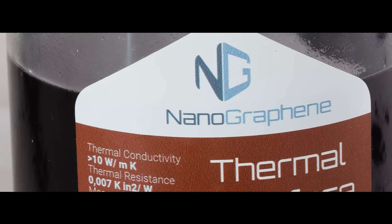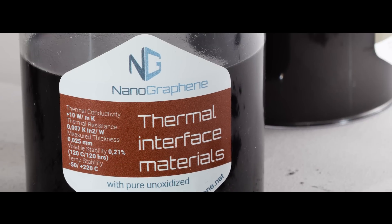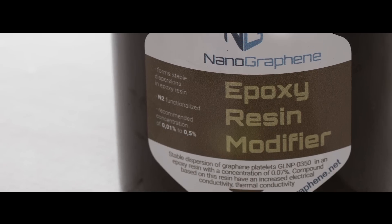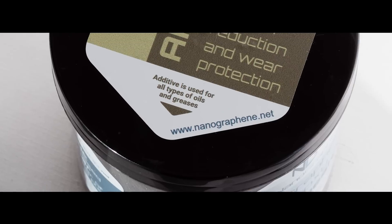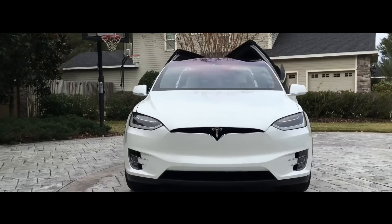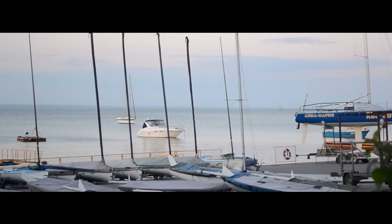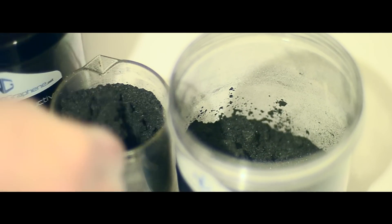Meanwhile, the expanded use of composites and polymers also depends on increasing material strength and durability. Nanographene use in polymers has attracted considerable attention in the automobile, aerospace, yacht, and shipbuilding industries. The addition of graphene in the proportion of a few hundredths makes polymers and composites 90 to 100% stronger.